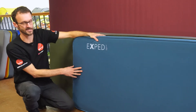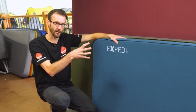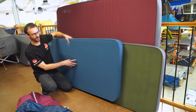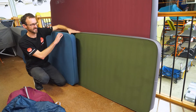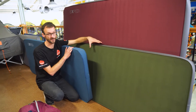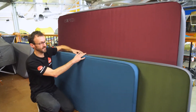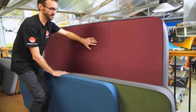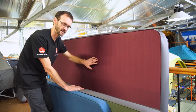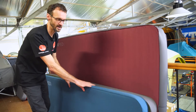This mat in front is the Deep Sleep, available in about five different sizes — I've got the long and extra wide here. In behind that we've got the well-known Mega Mat 10, once again in the long and extra wide size, also available in about five sizes. And then the big one at the back is the most luxurious one: the Mega Mat Max. There are two sizes available in this one, and it's the thickest and most luxurious mat in the range.